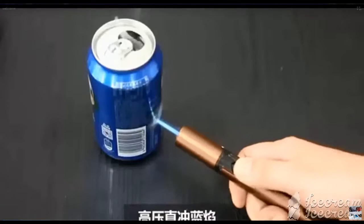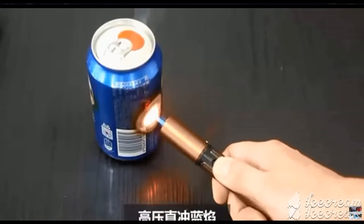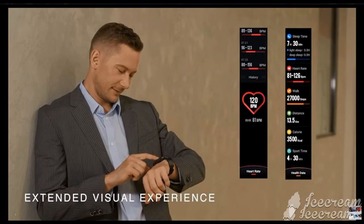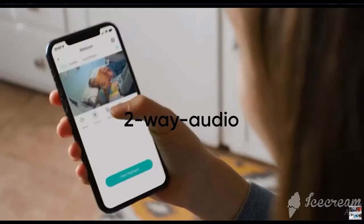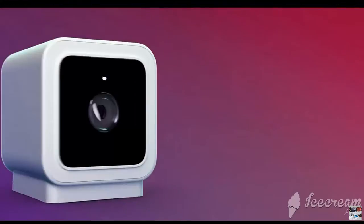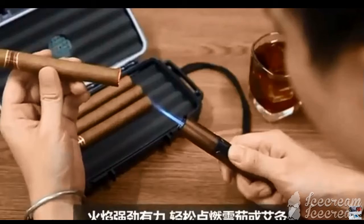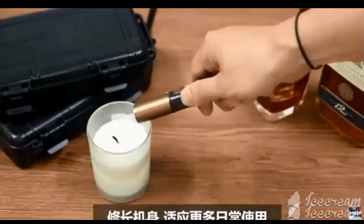Hello viewers, welcome to my channel. Subscribe to the channel to get new and interesting videos and press the bell button. Please like, comment, and share. Let's go — latest gadgets and cool videos. Truss Turbo: this powerful and windproof turbo jet torch lighter.